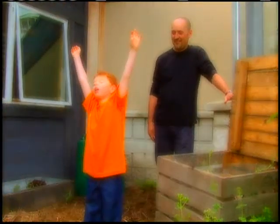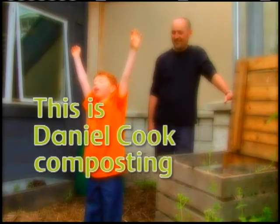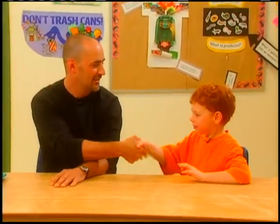Here we are! This is Daniel Cook Composting. Hi, I'm here with Bond, and today he's going to teach me about composting. Hi. Hi Daniel, how are you today?